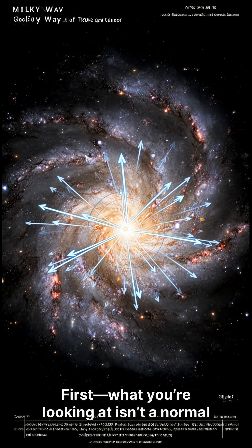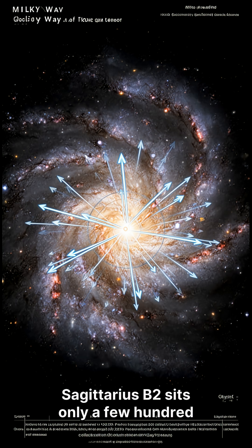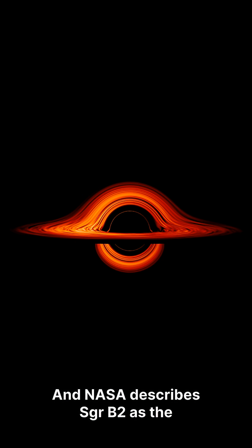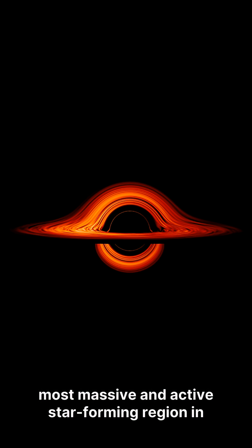First, what you're looking at isn't a normal neighborhood. Sagittarius B2 sits only a few hundred light years from Sagittarius A star, the supermassive black hole at our galaxy's center. And NASA describes SGRB2 as the most massive and active star-forming region in the Milky Way.